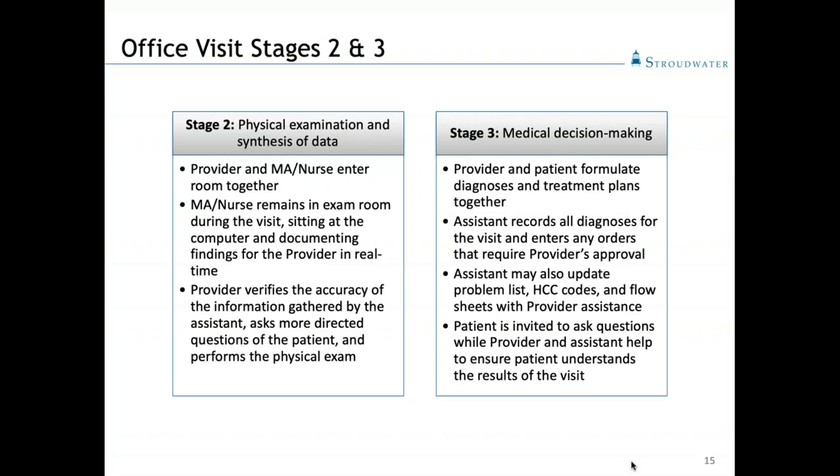This is so key because it frees up the provider to be fully focused on the patient instead of sitting in front of the computer throughout the visit. You'll hear more about how that is experienced by patients in this model a little later in our presentation.